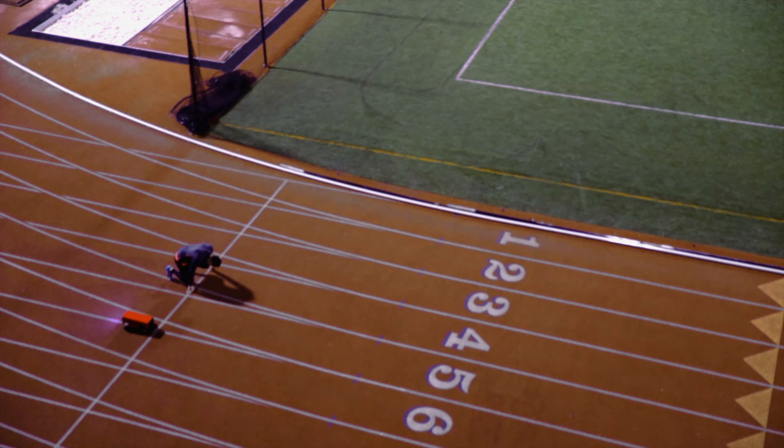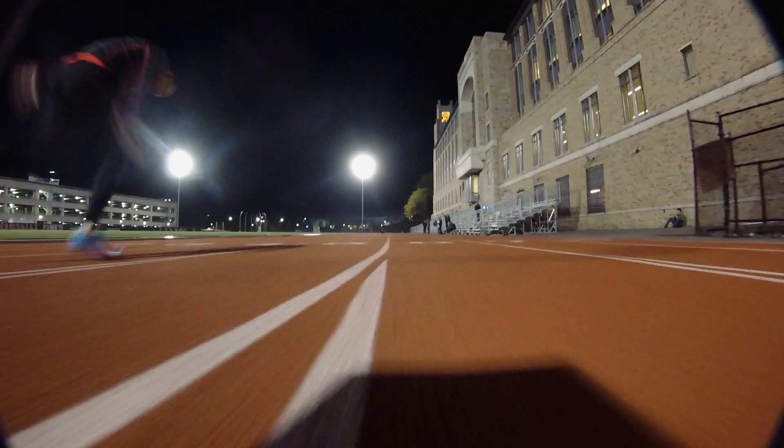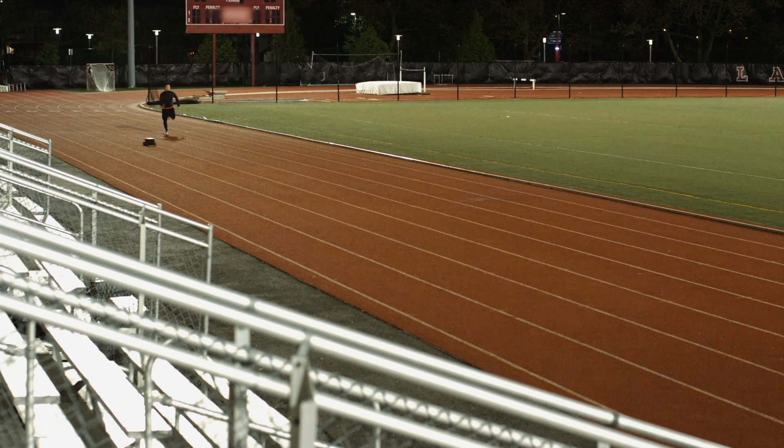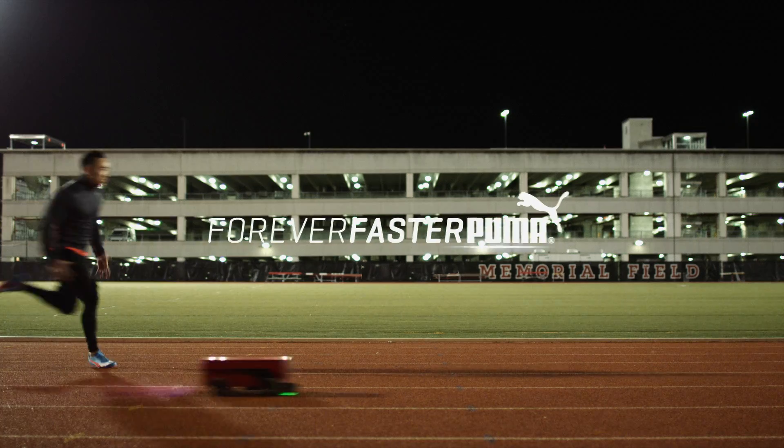The BeatBot isn't just advancing how Puma athletes train, it's changing how they win, and reinforcing everything Puma stands for — inspiring runners to be forever faster.